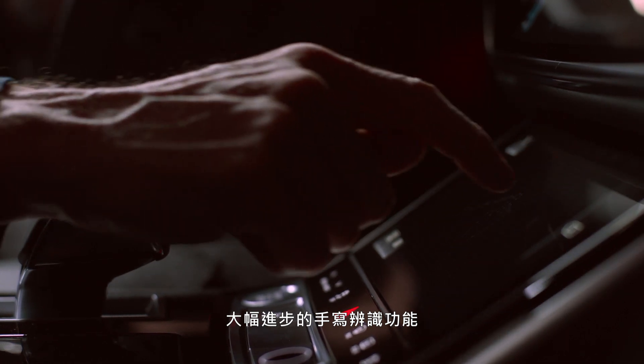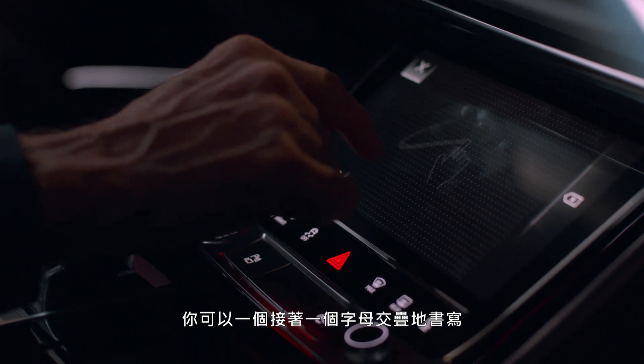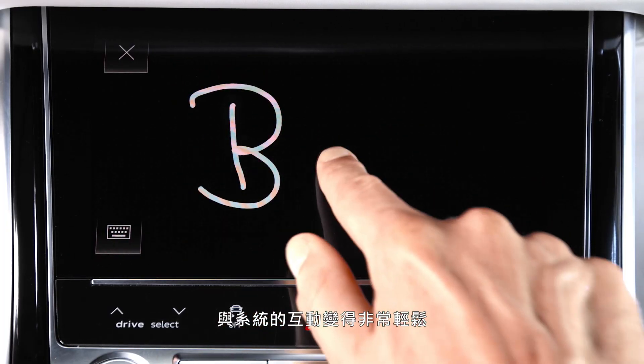On the other hand, the second way of interaction is an immense improvement on our handwriting recognition. You can write one letter above the other, or you can write complete words. That makes it really easy to interact with the system.